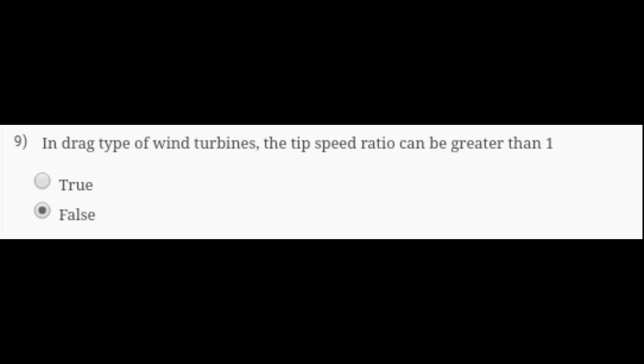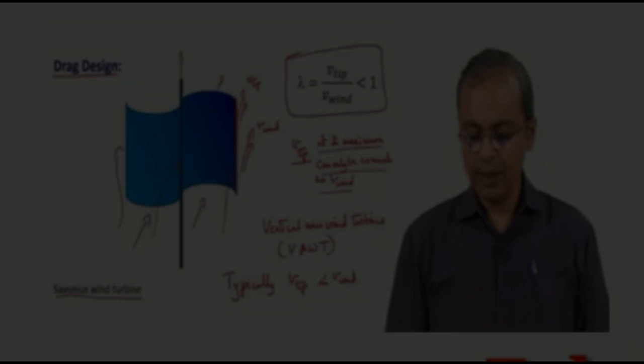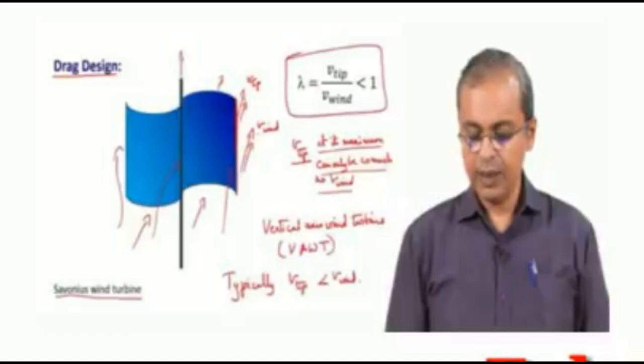The next question is: in drag-type wind turbines, can the tip speed ratio be greater than 1? It is false. The tip speed ratio, represented by lambda, is clearly shown to be less than 1, not greater than 1. So the answer is false.